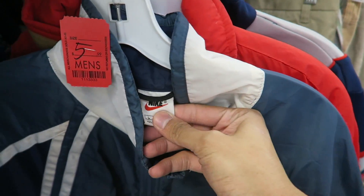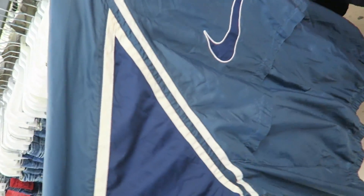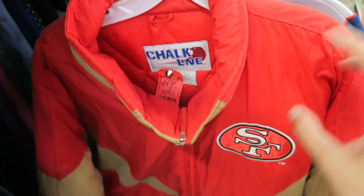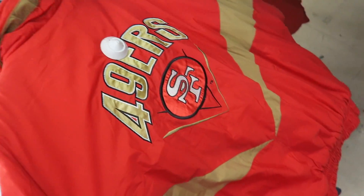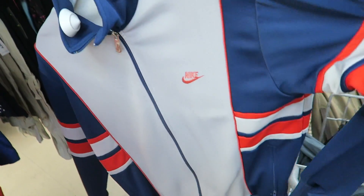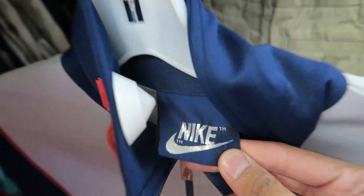I found this vintage Nike windbreaker in blue — this is like a Dallas Cowboys colorway — huge Nike check in the back. Vintage Chalk Line official, 25 dollars. It's dope. Also spotted a 49ers piece. This right here is a vintage Nike track jacket with the blue tag. It's cool.